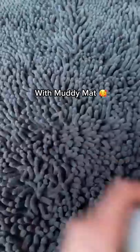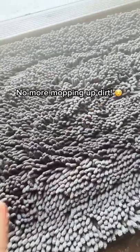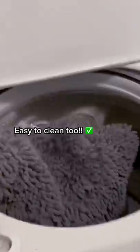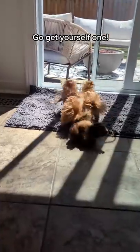Top on my list is this muddy mat. I got it after seeing it on TikTok and it's absolutely amazing — it traps all the dirt and mud from my dog's paws in one step, keeping my floors spotless. I'm absolutely loving how much dirt this traps, and the best thing is it's machine washable.